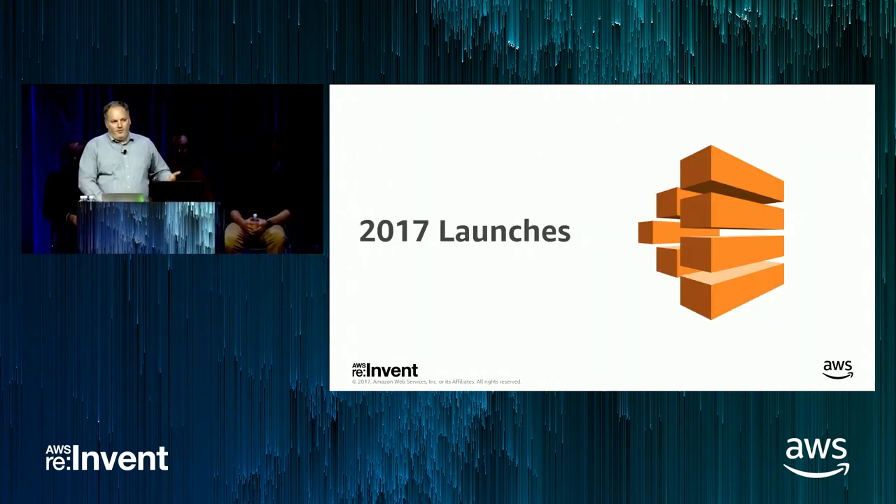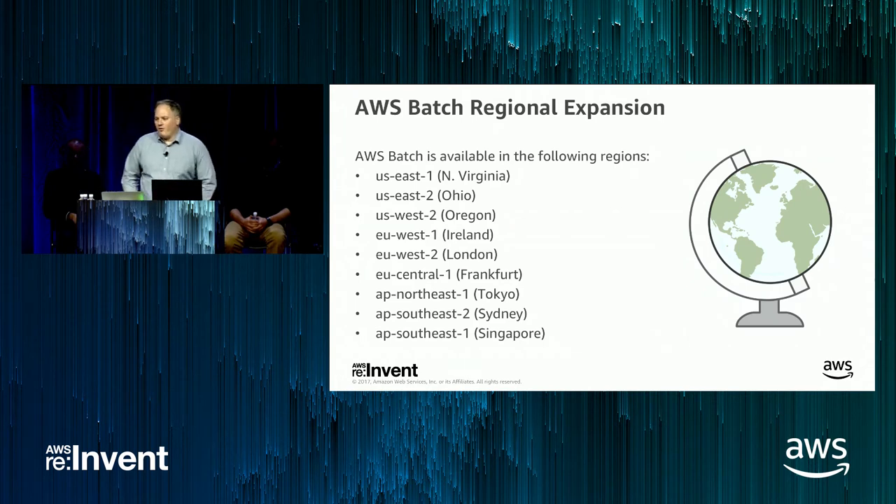Getting into the summary of launches for the past year: when we launched Batch this time last year, we launched in US East 1, Northern Virginia region. We're now in nine regions in total, and you can expect we'll continue regional expansion into the remainder of AWS regions early in 2018.